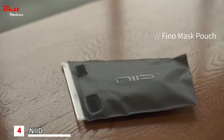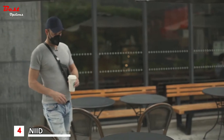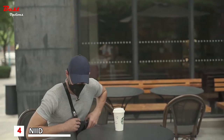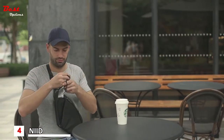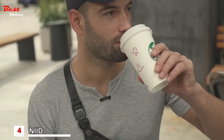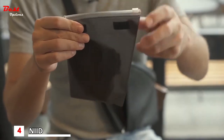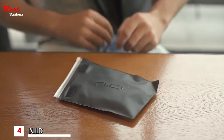We also designed a detachable mask pouch for your lifesaver. Made with thermoplastic polyurethane, the pouch is the perfect solution for temporary storage of your used mask. Seal it to contain and prevent it from contaminating your other stuff in the bag. It is designed to be self-adhesive to the velvet lining and can be easily ripped off to remove for sterilization.